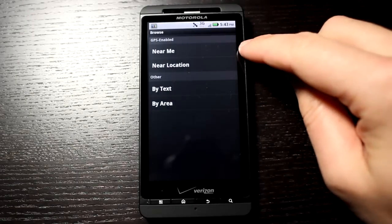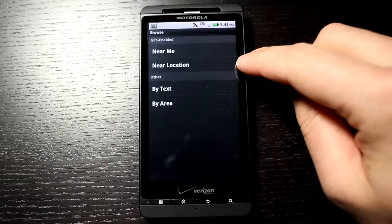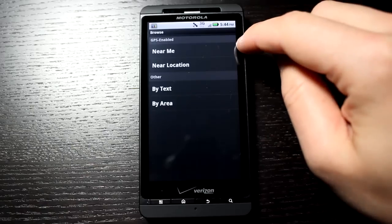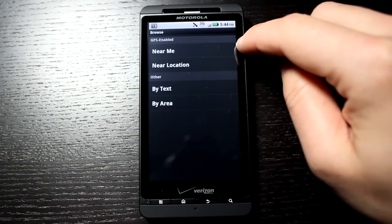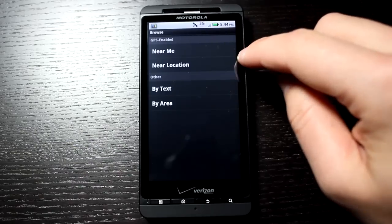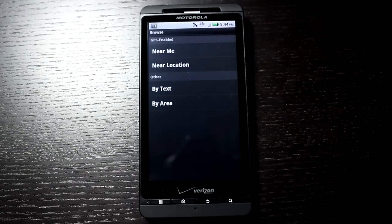I can view routes that are near me, find routes near a location, or search by text or by area. Near me is going to use your GPS to find any routes that people have created near you. Near a location allows you to look for a location and find routes around there, so maybe you're planning a trip and it's not where you're currently located.